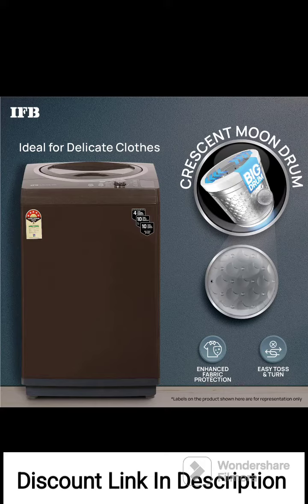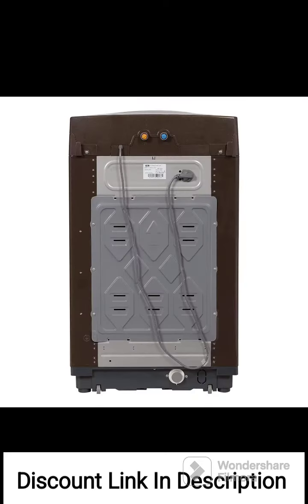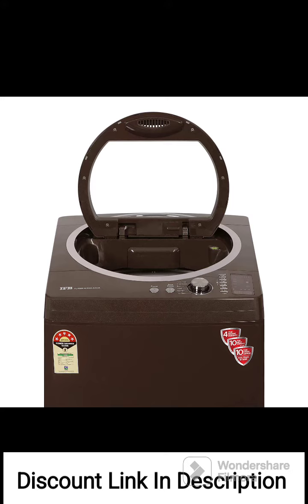The IFB 6.5kg Fully Automatic Top Loading Washing Machine, TLRBR 6.5kg Aqua, is generally well-received by users. Pros include efficient cleaning performance with multiple wash programs for various fabric types, an effective hard water wash feature, and a convenient top loading design. The 4-year comprehensive warranty provides peace of mind and reflects the brand's confidence in the product's durability.